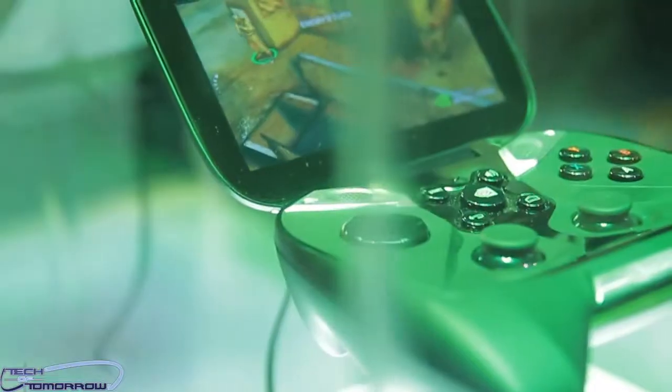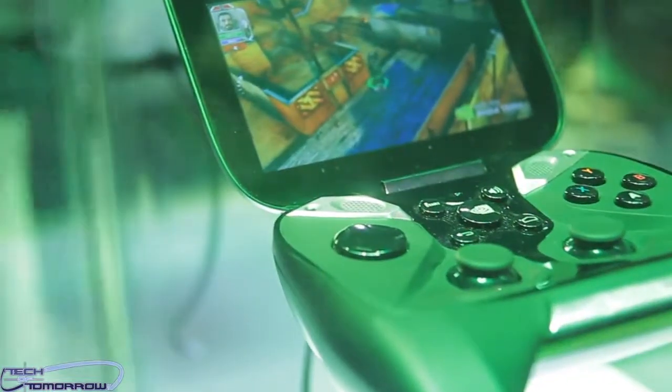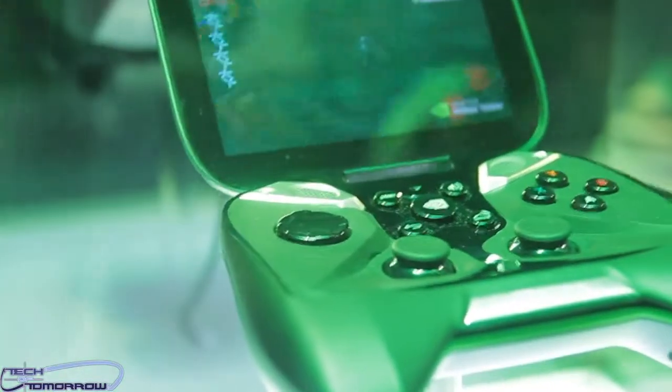Instead of trying to play a game on your phone with all those funky buttons, this thing takes over all the bumps in functionality and makes your Android device basically a super portable gaming device.